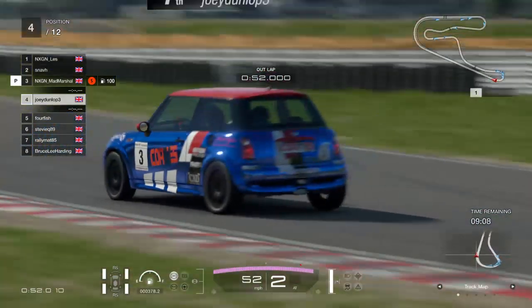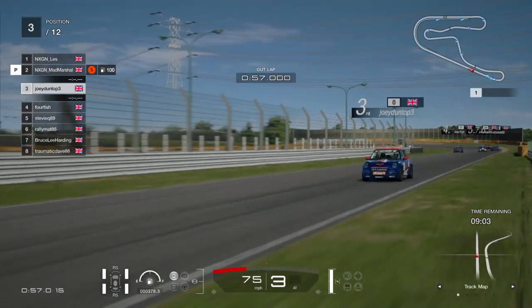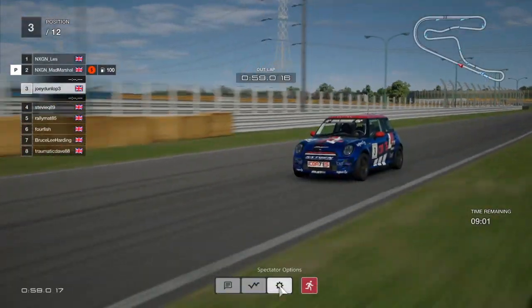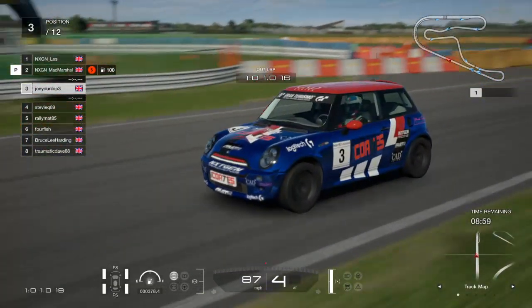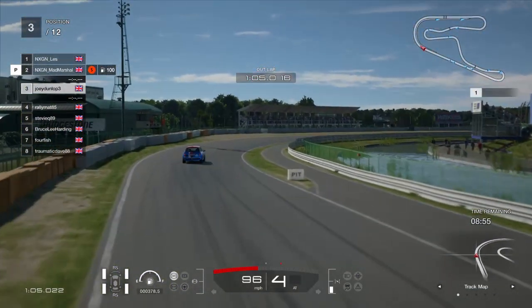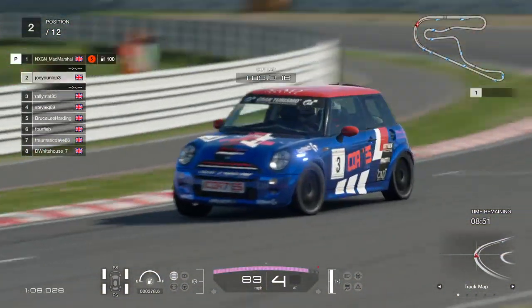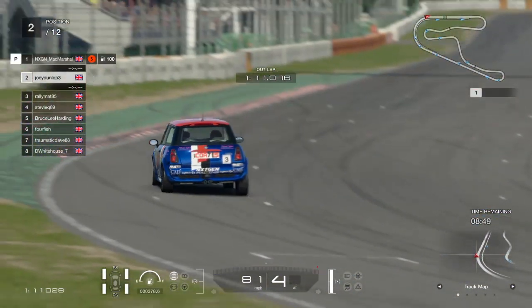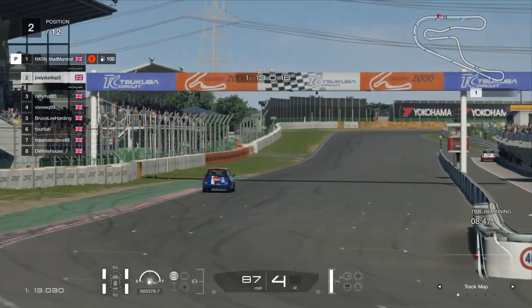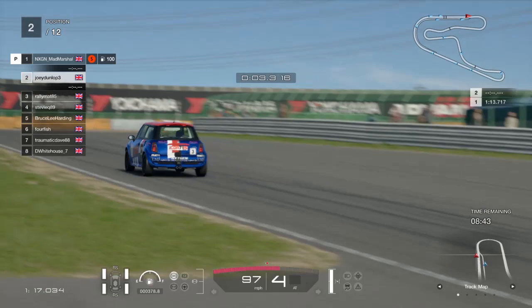That's going to be an interesting night for the drivers. You mentioned about the championship battle - it's quite a good championship fight for third place between Rally Matt, Snav, and Dee Whitehouse, but the top two seem to be running away with it. Les and Fallfish - we knew they were going to be quick coming into this.